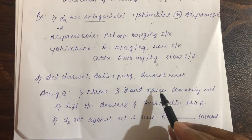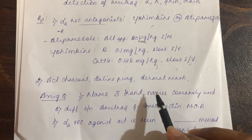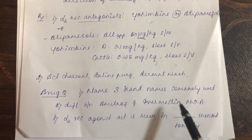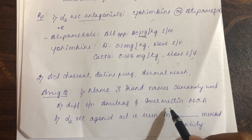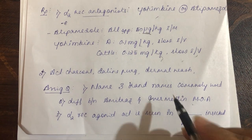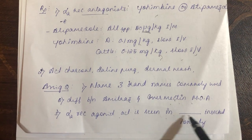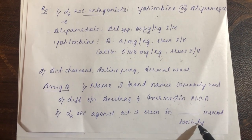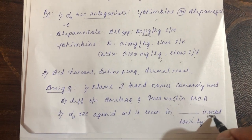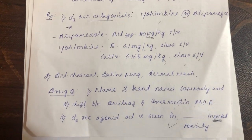Assignment questions for amitraz toxicity: name three brand names commonly used for amitraz; what is the difference between amitraz and ivermectin mechanism of action; and — alpha-2 receptor agonist activity is seen in dash insecticide toxicity (note: the answer is not xylazine, as this asks specifically about insecticide toxicity).